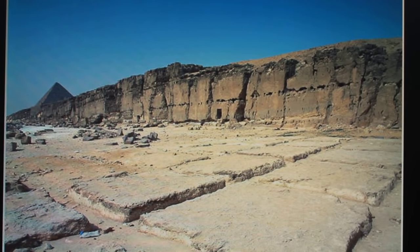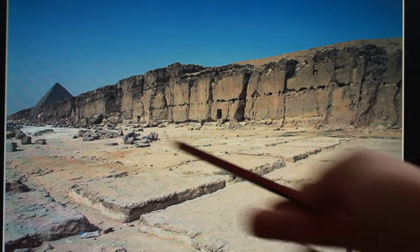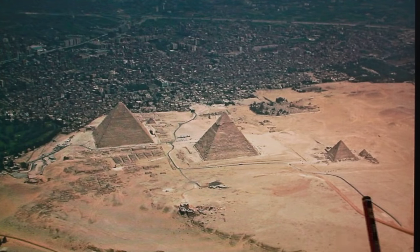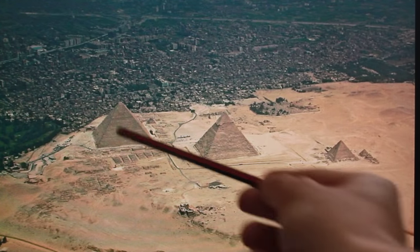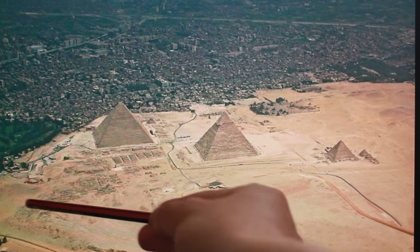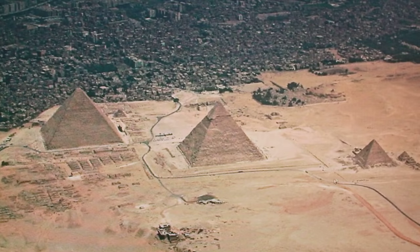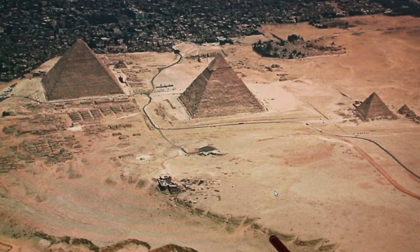This quarry should be the same age as the Sphinx if the Sphinx is Old Kingdom, as is conventionally stated. It's made of the same substance — it's the Giza Plateau. The Giza Plateau is a large mesa. This is the Giza Plateau: perfectly flat at the top, about 50 feet above Cairo. There is weathering here more or less consistent with what we see at the Sphinx — channels where water was flowing off.